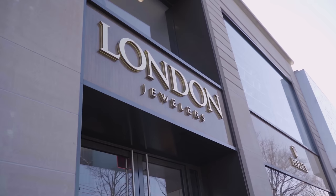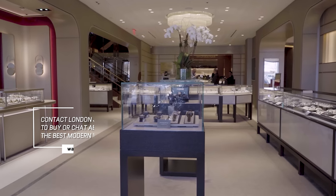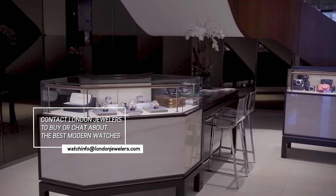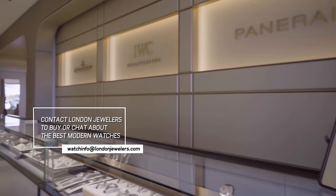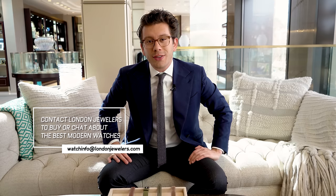Thank you guys so much for watching, and big thanks to London Jewelers for allowing us to come here to their boutique at the Americana Manhasset and rummage through their showcases. If you haven't visited the wonderful folks over at London Jewelers, they have six locations in New York, and we're constantly at their Oculus location in downtown Manhattan. I hope to see you guys there soon.